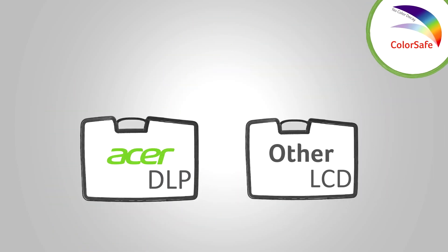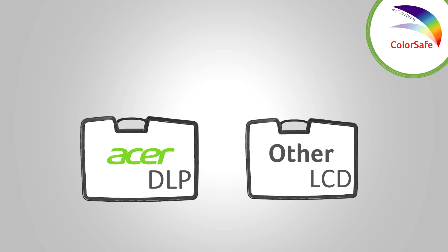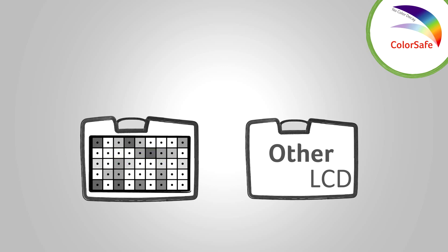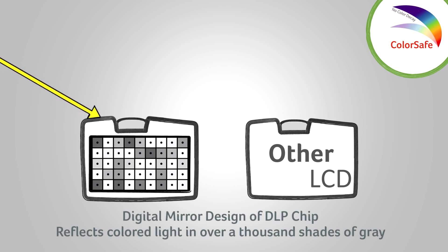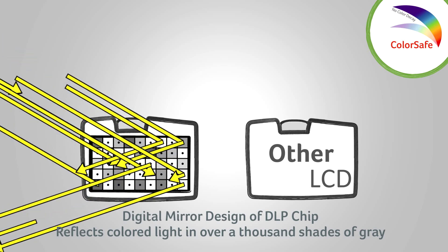First, let's talk about why DLP projectors have longer lasting color performance compared to projectors using LCD technology. Inside a DLP projector, the colored light source is projected onto a chip called the digital mirror device. This superior chip contains thousands of mirrors that move rapidly to produce over a thousand shades of gray.